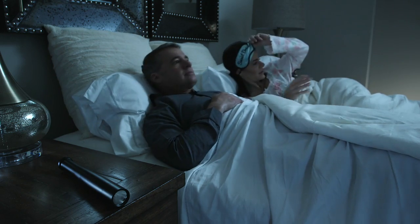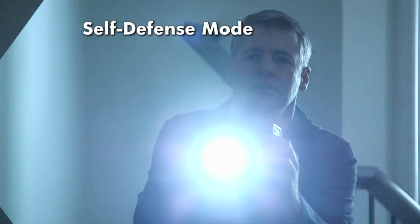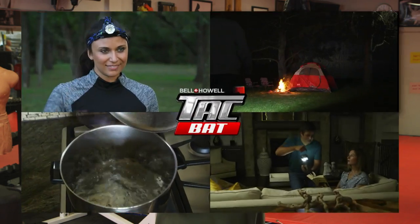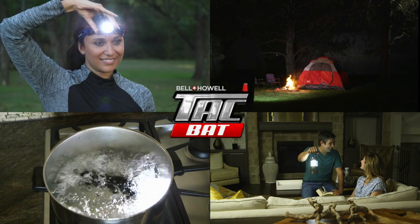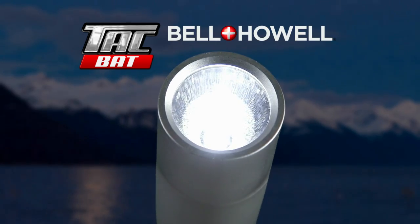And it protects you and your family in two ways, disorienting would-be attackers with this tactical strobe right before they meet the business end. And like all products in our tactical series, the Tacbat features the precision and quality of a genuine Bell & Howell lens. There's just nothing like it on the market today.